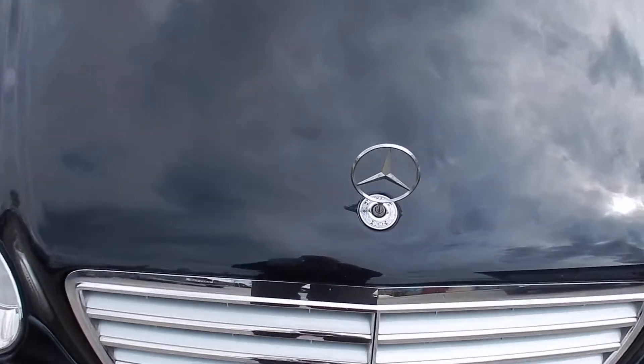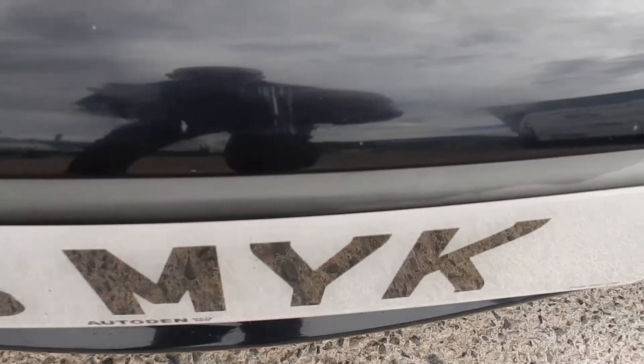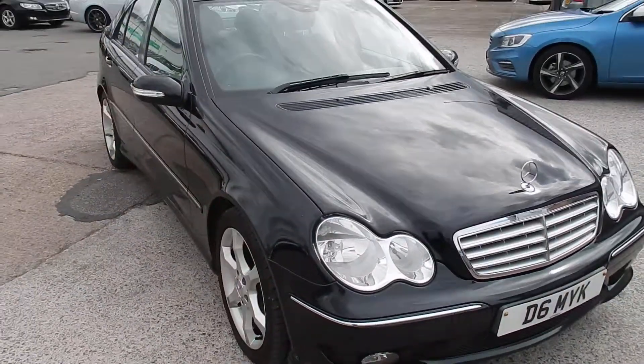Quite a few chips on the bonnet. A couple on the front bumper as well, and a small scratch. Not too bad for an 07 black car.